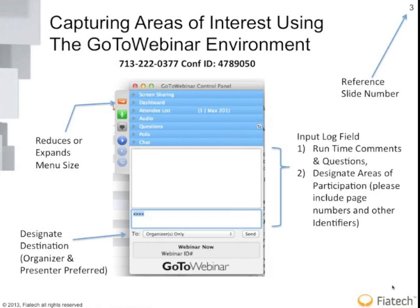On your screen you'll see a pane on the right-hand side. You can reduce it to see the full screen by clicking the right arrow key at the top left-hand corner, or you can expand it. You can send in questions near the bottom where the four X's are, and designate who you want the question to go to. I'd recommend sending it to the organizer and presenter, which are two pull-down options you have.